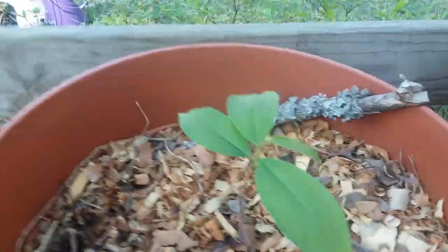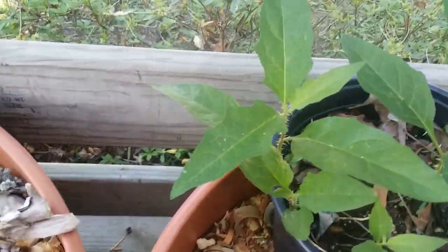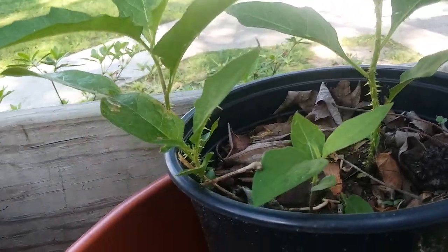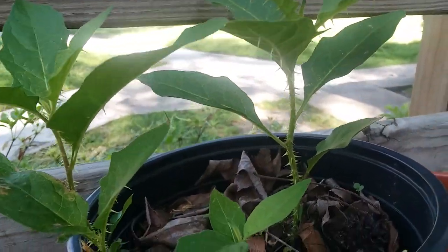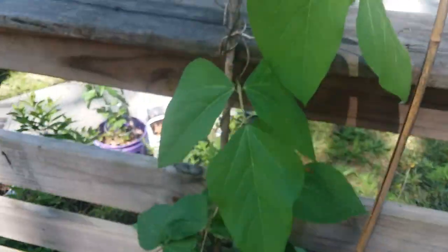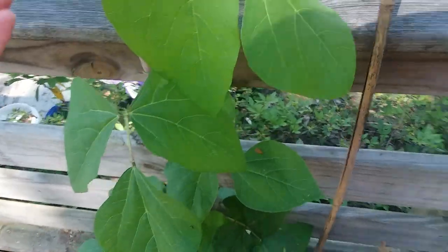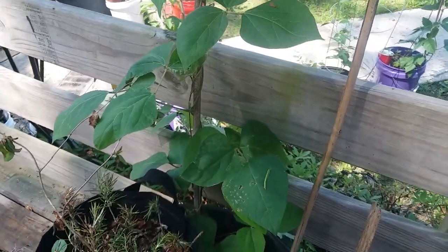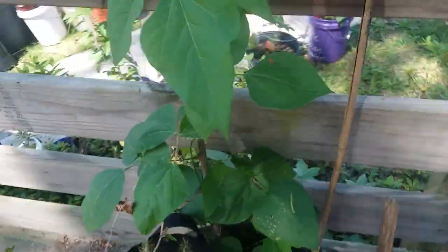This is just Carolina horse nettle that we cloned last year since we can never find the mature fruits to save seeds from. You cannot eat them but wild animals do, and we think they're pretty. This is a scarlet runner bean that grows as a perennial down here because it's so warm — it's barely even winter — so it just regrows from the roots.